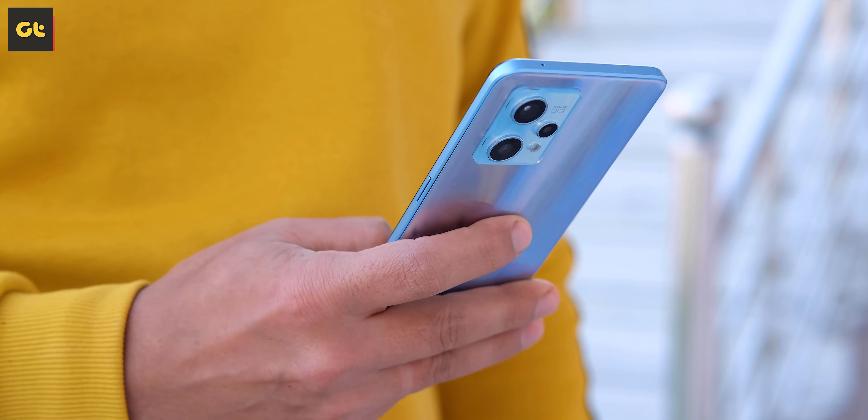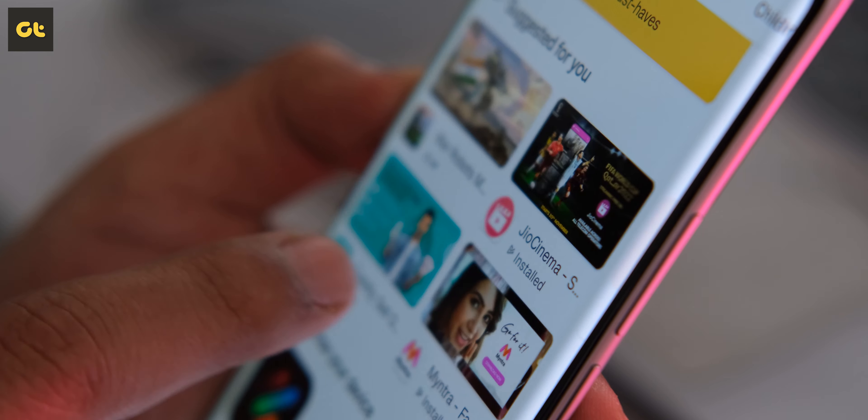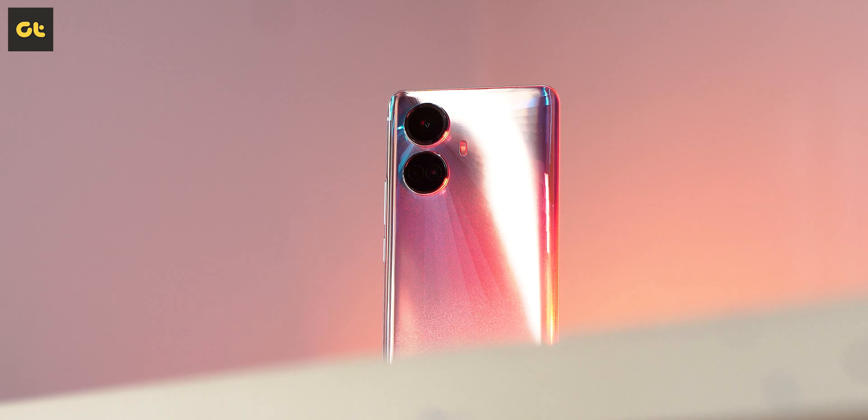This is the Realme 10 Pro Plus, the newest phone from Realme and the successor to last year's very successful 9 Pro Plus. The highlighted feature is its curved display, probably the first phone to offer this under Rs 25,000. But if you're bringing a flagship feature to a budget segment, you have to do some cost cutting. So what are the compromises, and is the display the only highlight, or is this phone actually packing some power? This is GTR and you're watching my in-depth review of the Realme 10 Pro Plus.